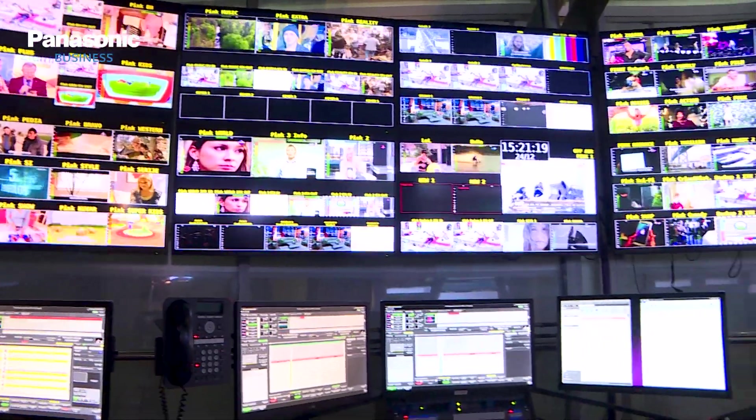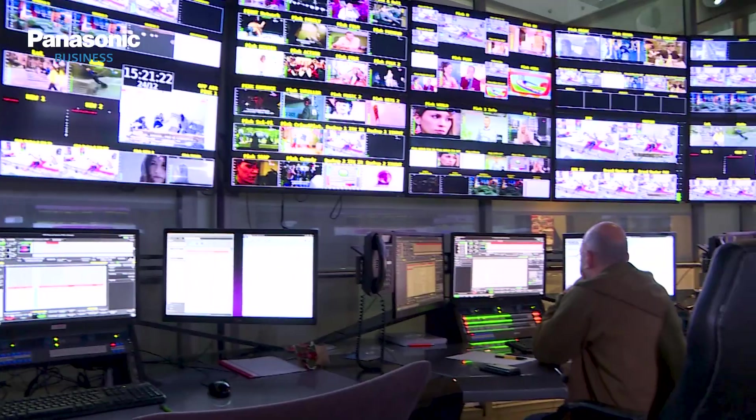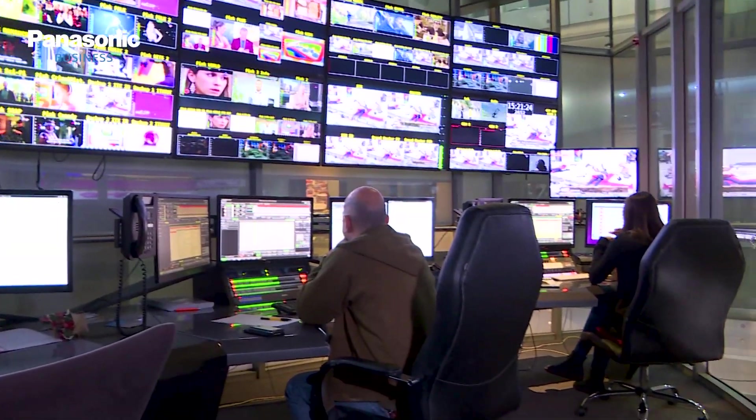Radio Television Pink is a part of Pink International Company, a leading media company in Southeast Europe, established as Terrestrial Television in 1994, and is continuously expanding its activities till now.